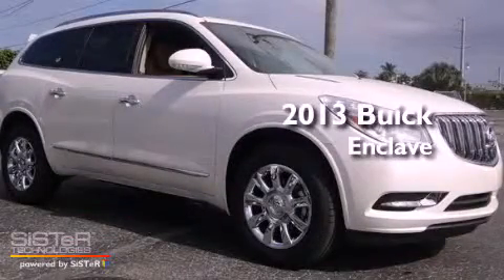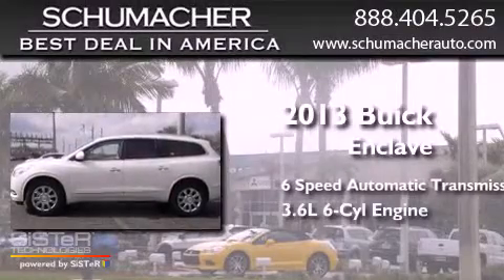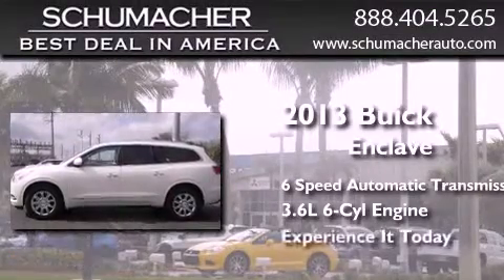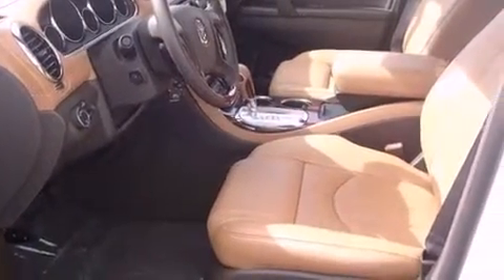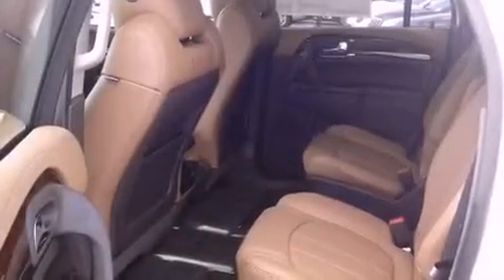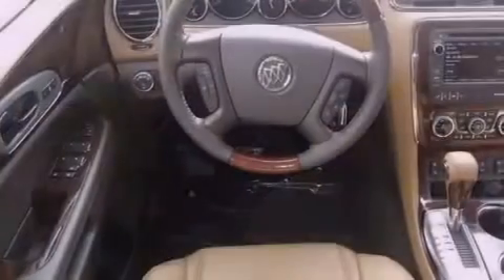This is a brand new 2013 Buick Enclave in a 3.6L V6. Features include Bluetooth cell phone integration, traction control and stability control systems, a power rear liftgate, and side curtain airbags.